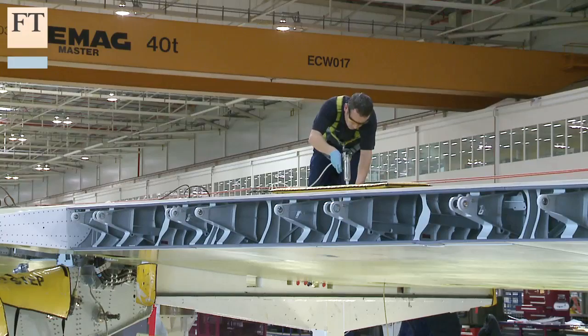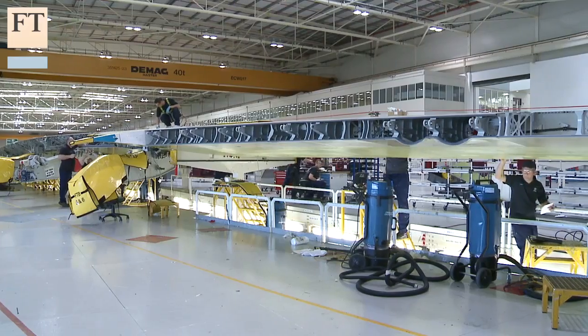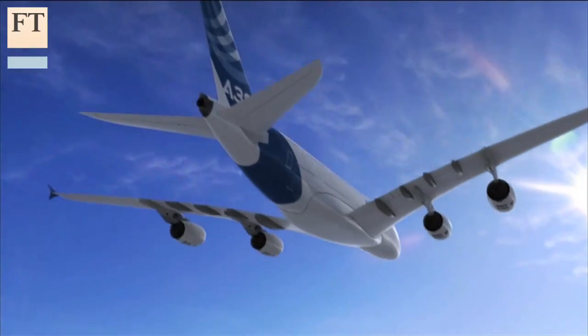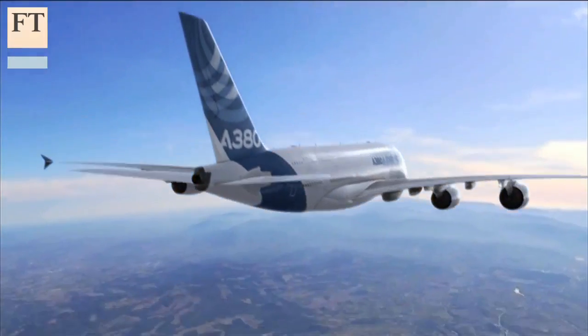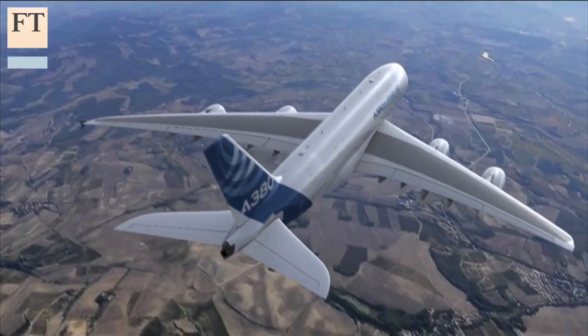But complexity and scale can create problems. The A380 programme has been hit by delays, cost overruns, and a problem with cracks in a small percentage of components connected to the wing ribs. It shows how, in such high-tech operations, it's important to get the little things right.